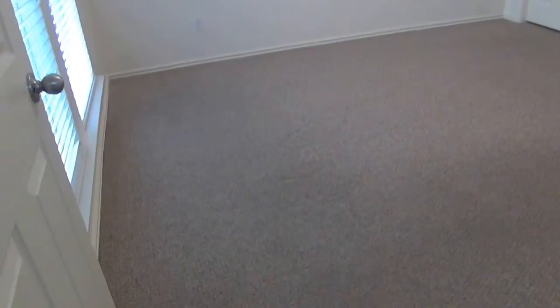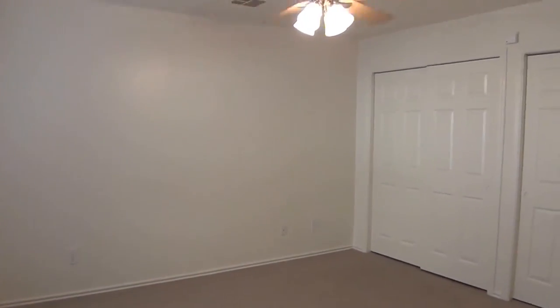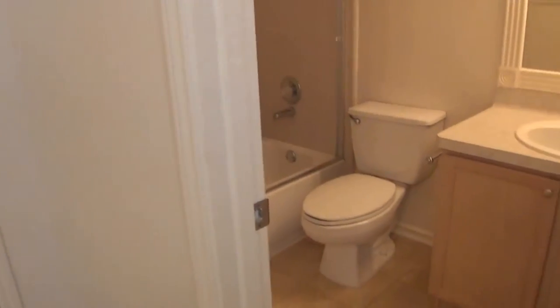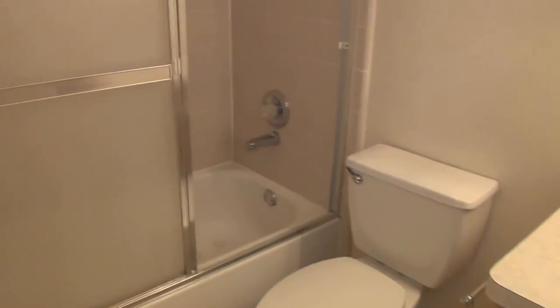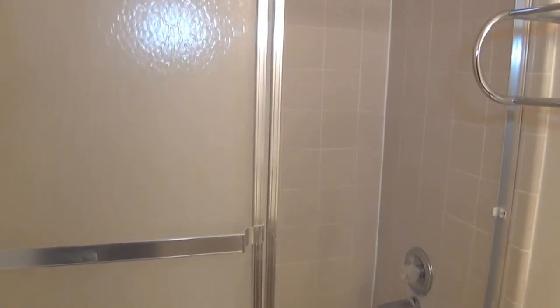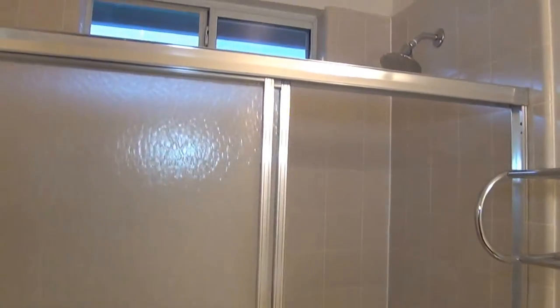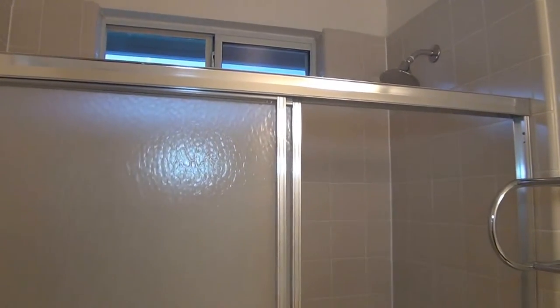And then we go to the master. Good-sized master bedroom with two closets and a ceiling fan. And then you have a full bath. I like the shower doors instead of shower curtains — it gives you more space there. Again, a tub and shower combination.